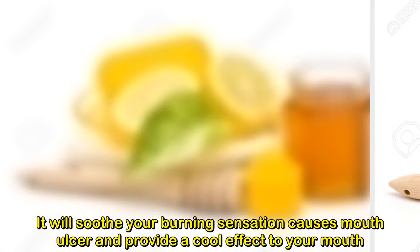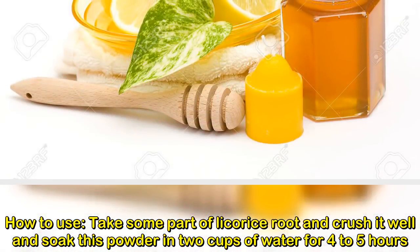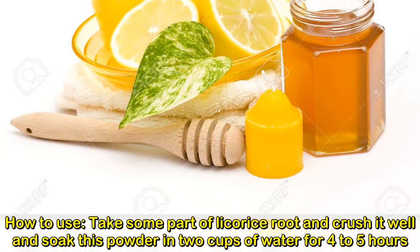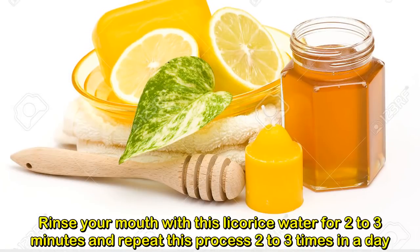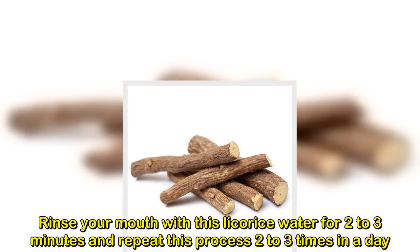How to use: take some licorice root, crush it well, and soak the powder in two cups of water for four to five hours. Rinse your mouth with this licorice water for two to three minutes, and repeat this process two to three times a day.